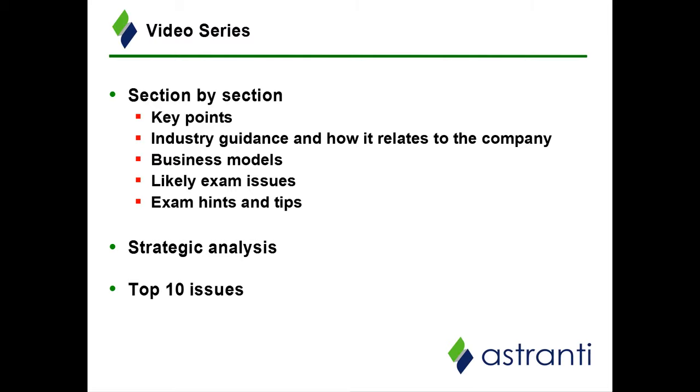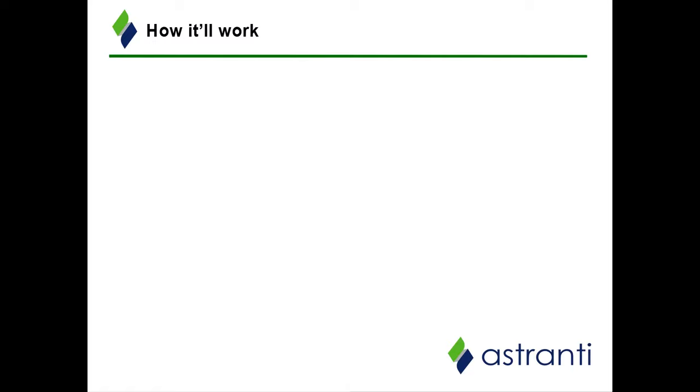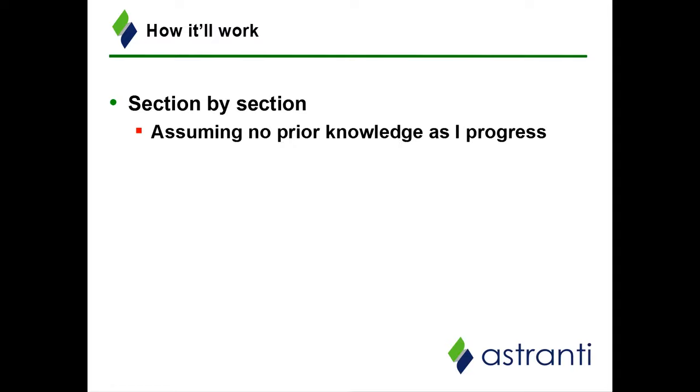Lastly, we will round off this video series with a top 10 issues video. This is basically me going through and picking out the top 10 issues that I think are relevant to this pre-scene company. We do this because there's a lot of material to cover at this level of the qualification, so we hope this top 10 video will help direct your revision and narrow your focus on the theory most important for this pre-scene company. As for how this analysis works, I'll be going through the pre-scene section by section, assuming no prior knowledge and building up our knowledge from zero to one hundred.